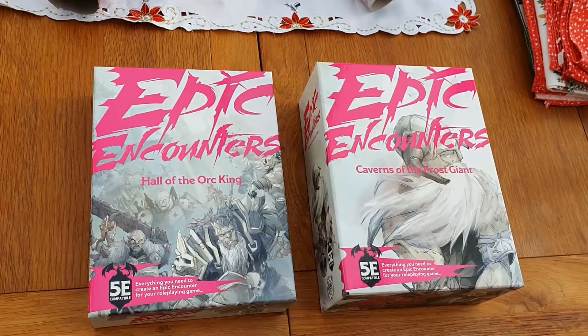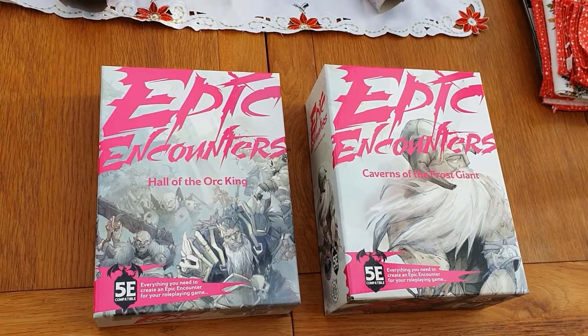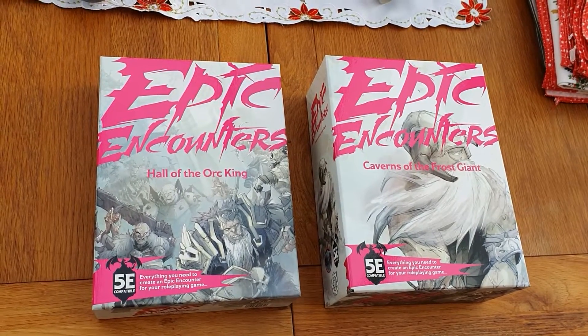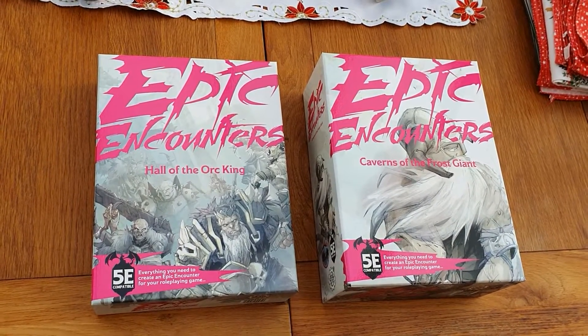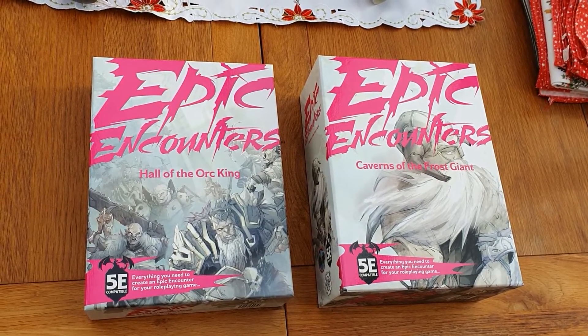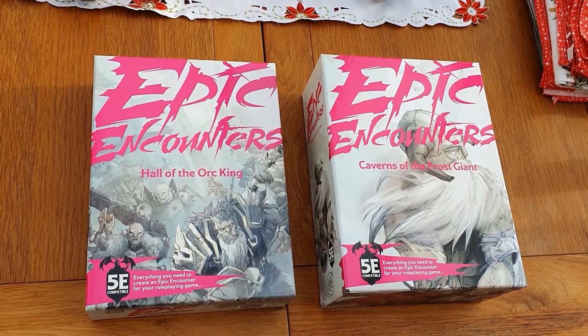Hi guys, Katie here from bitsbox.co.uk. We all hope you've had a very lovely Christmas and made sure you're all staying safe. As you can see, Father Christmas has been very kind to Wayne and he has two more Epic Encounter boxes which we are going to look through today.